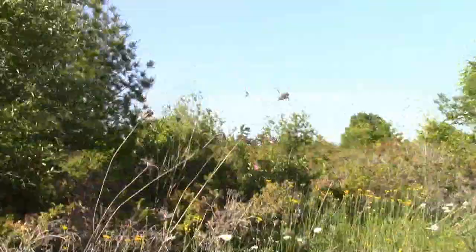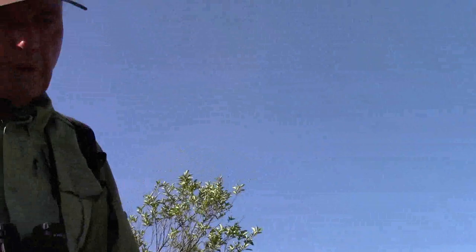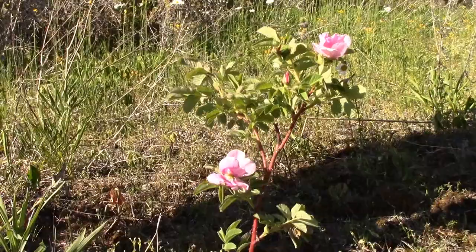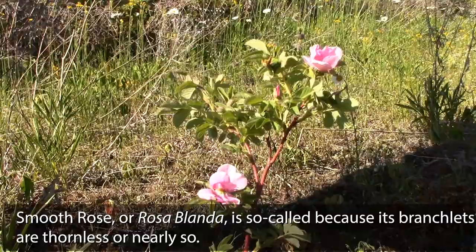There are some beautiful roses out here on the alvar. This particular species is quite common. You'll notice how smooth it is — no thorns of any account. It's called Rosa blanda, or the smooth rose. Pretty flowers this time of year, but it'll fade soon.